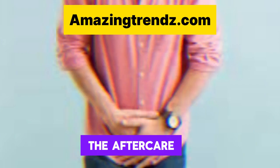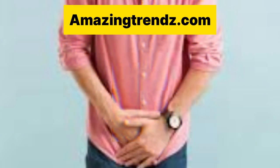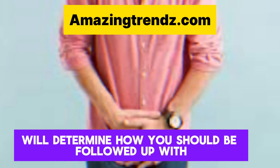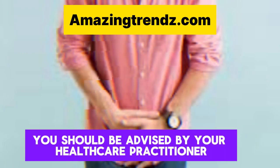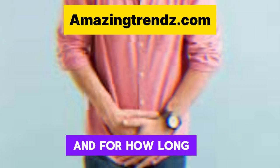Aftercare: how your enlarged prostate is treated will determine how you should be followed up with. You should be advised by your healthcare practitioner about which activities to avoid and for how long.